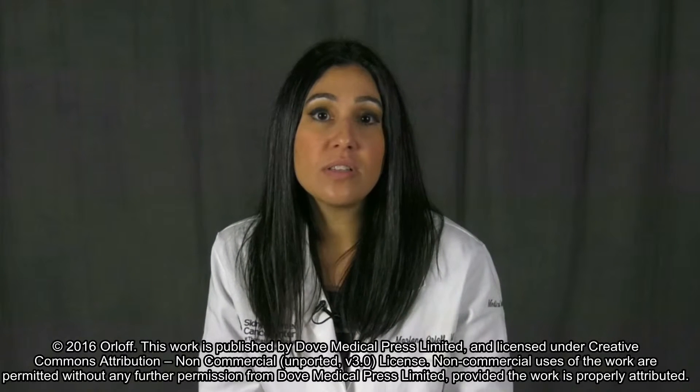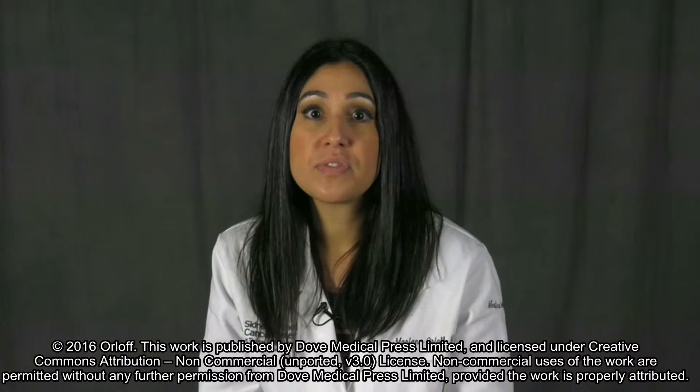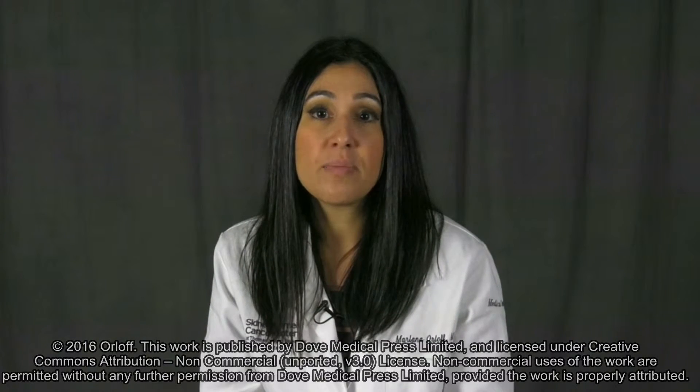Hi, my name is Marlena Orloff, and I would like to give you a brief overview of my article, Spotlight on Talimogene Laherparepvec for the Treatment of Melanoma Lesions in the Skin and Lymph Nodes. In this article, I review the investigations that eventually led to the U.S. Food and Drug Administration approval of this first-in-class injectable oncolytic virus for the treatment of melanoma. I will also briefly discuss ongoing research into combination therapy.